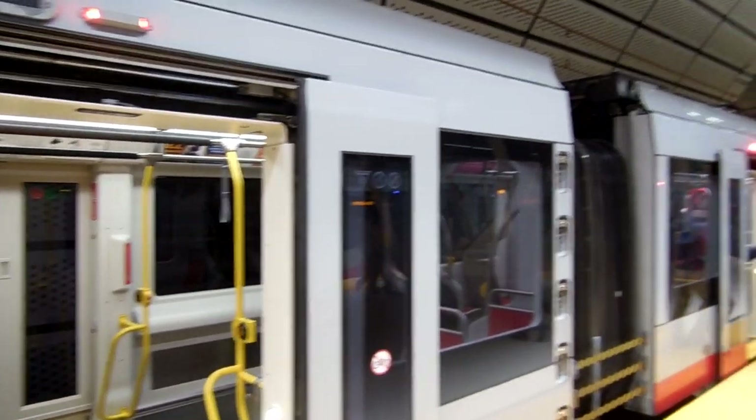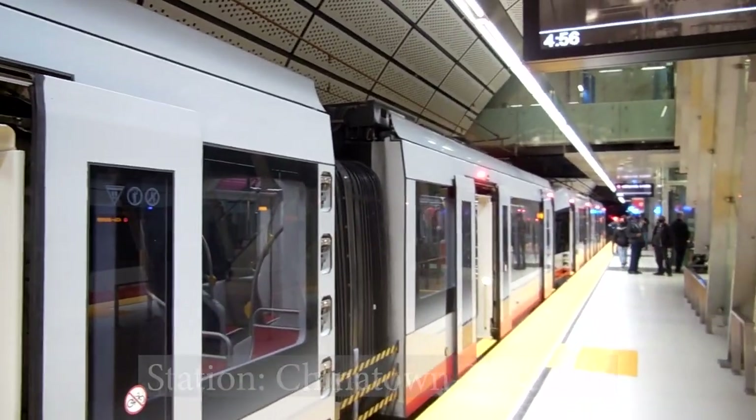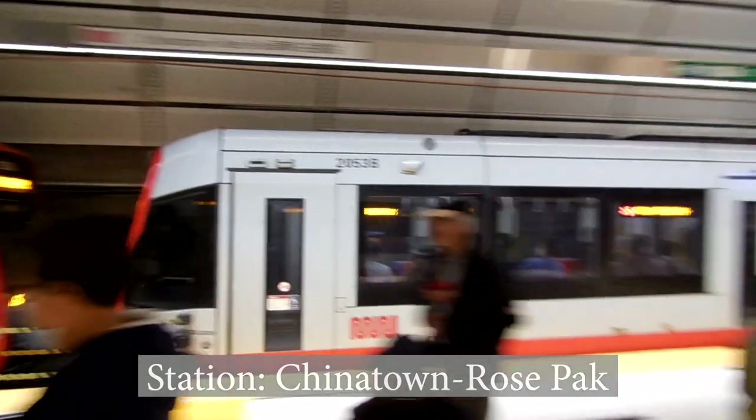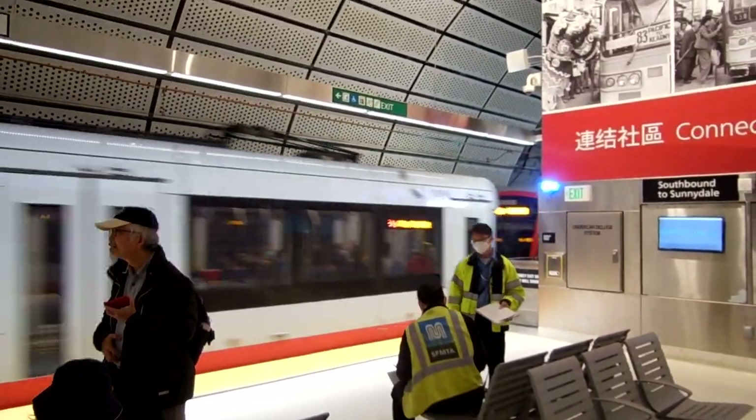We have now arrived at Chinatown Rose Park Station. The station was named in honor of Rose Park, a very prominent and influential but controversial political activist in Chinatown. Although she played a major role in getting the Central Subway built, Park was unfortunately unable to see the completion of the project as she died in 2016.